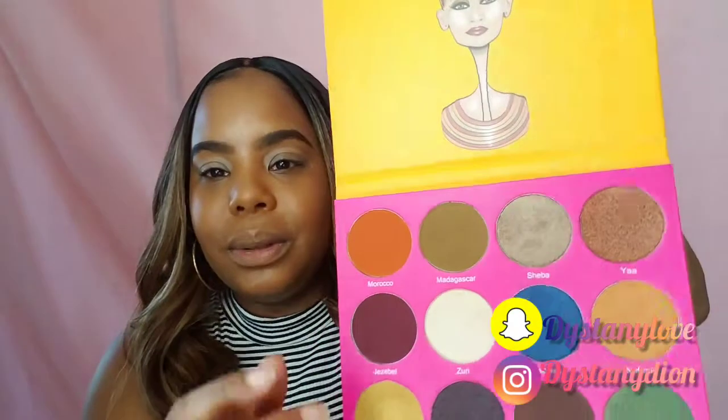So I did pick up the Juvia's Place Nubian 2 palette. I am going to be using this as some of my transition shades, and then we may switch over to the I Love Sarai ColourPop, just because the colors are very vibrant. Like I said, I am going to be trying to do a little smoky eye. I'm not really sure yet — let's just get into it and see what we're going to do.